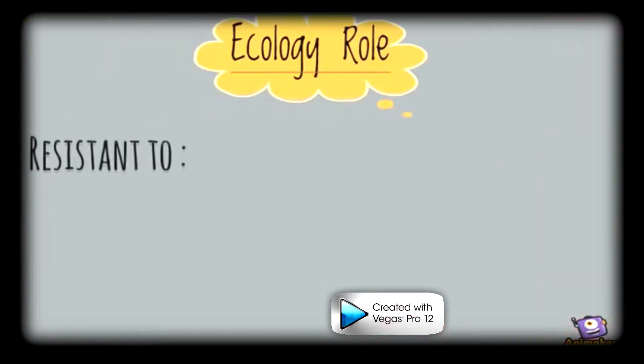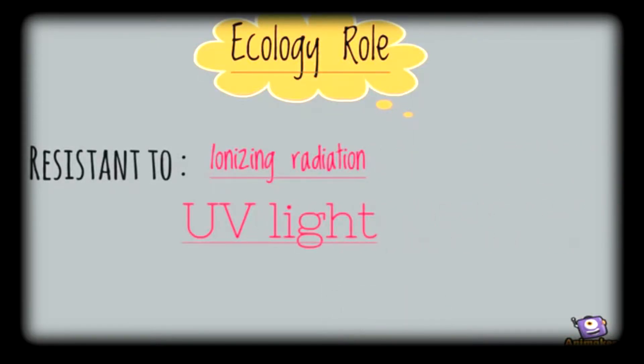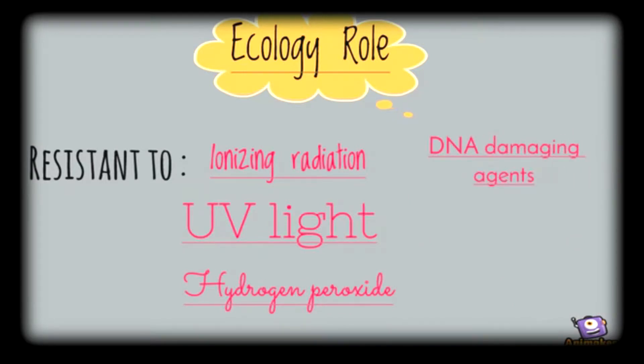The organism is also extremely resistant to ionizing radiation, UV light, hydrogen peroxide, and many other DNA-damaging agents, and can also survive without water for long periods of time.